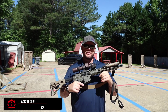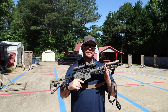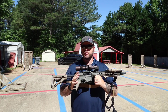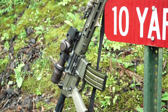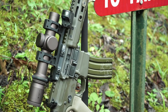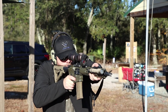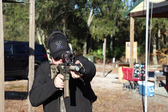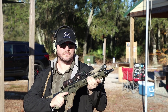Hey everybody, Aaron Cowan with Sage Dynamics, and this is the Roscoe Manufacturing Sage Edition K9 Barrel. In development for over two years. You're starting to see some social media about this, and I was going to release a video, but because my primary job is instructing and not doing YouTube videos, I didn't get it out as soon as I'd wanted to — but I'm getting it out now. I want to tell you guys, and I'm really excited, even though there's been some discussion about it prior to the launch.